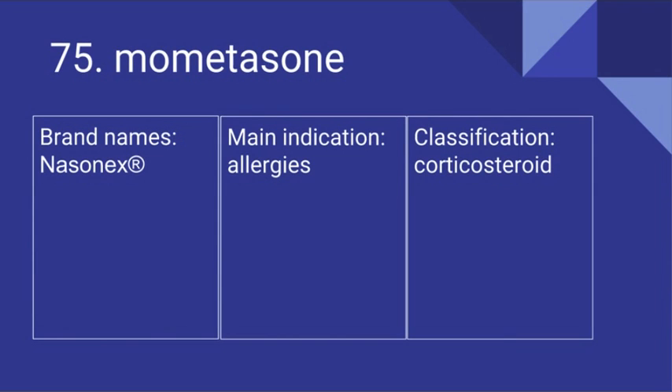75. Mometasone. Its brand name is Nasonex. It's used for allergies and it is a corticosteroid.